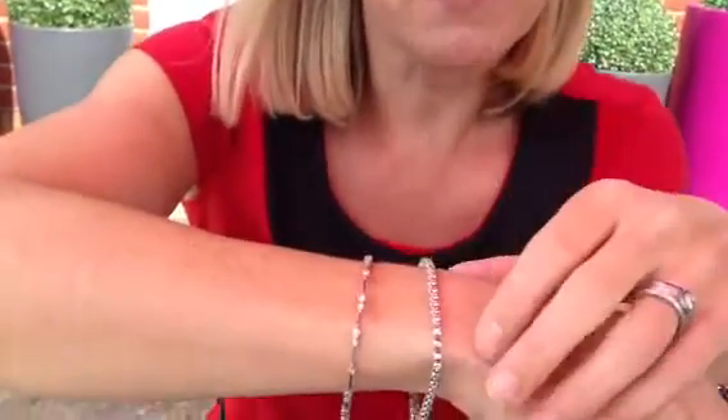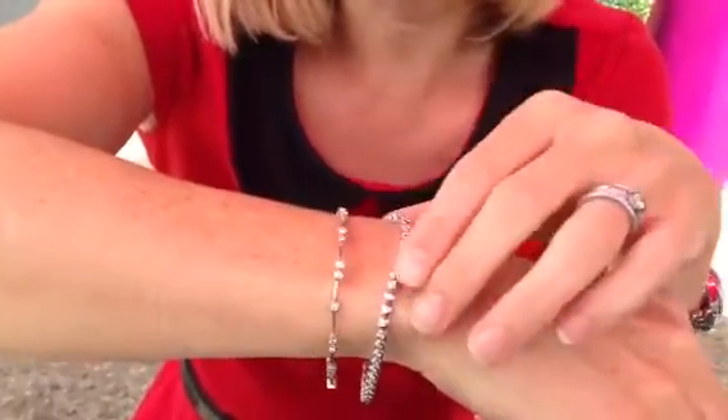They're both set with our high quality Petra diamonds, which means they really sparkle. And the white gold is palladium rich white gold, so it isn't going to tarnish and go yellow with time.